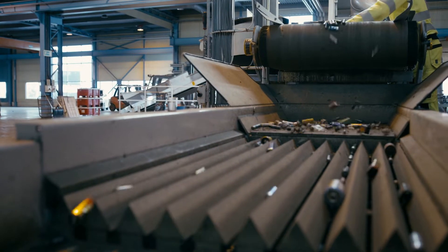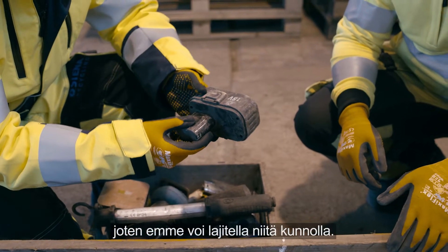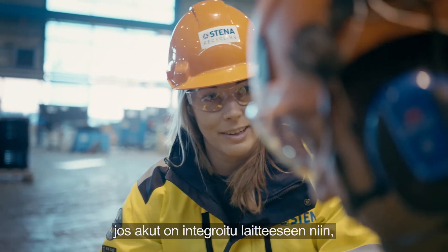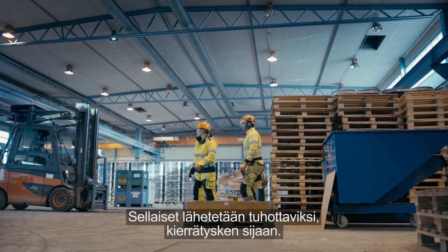Why not 100%? One reason is that some batteries are unlabeled or incorrectly marked, which means that we cannot sort them correctly. Another problem arises with batteries that are so integrated into our products that we simply can't remove them in a reasonable amount of time. These are sent for destruction instead of recycling.